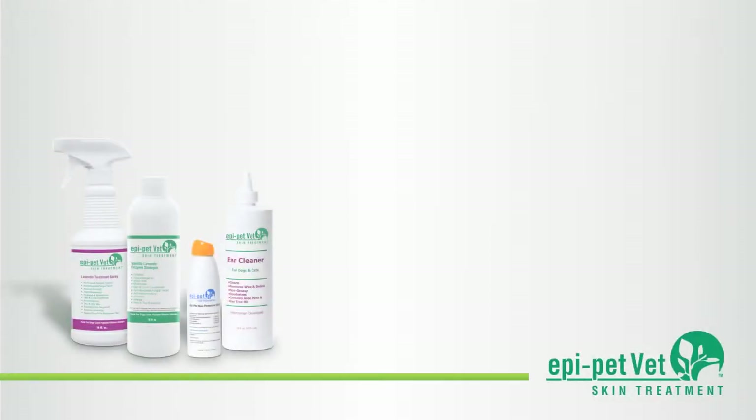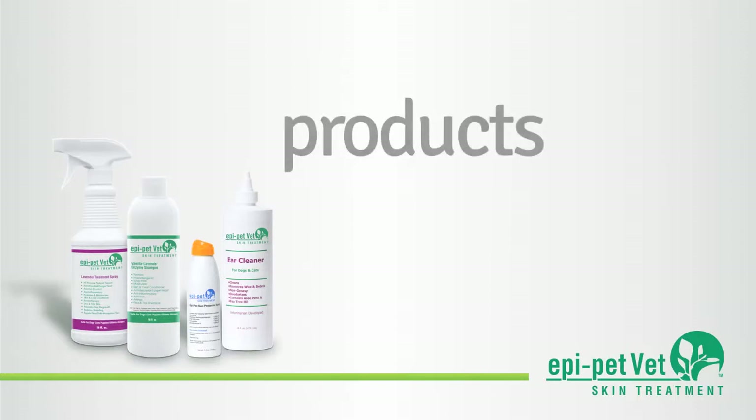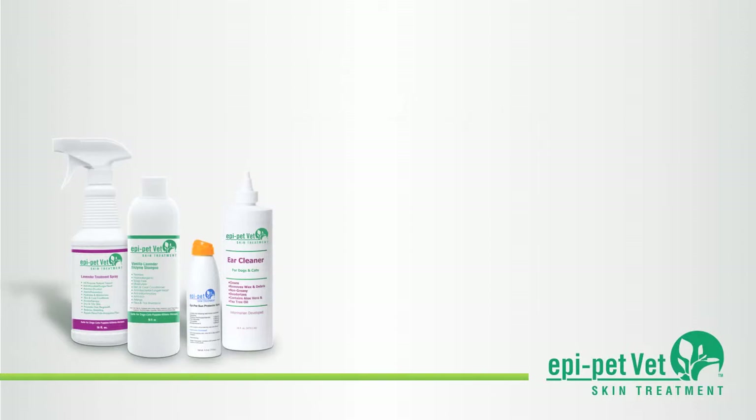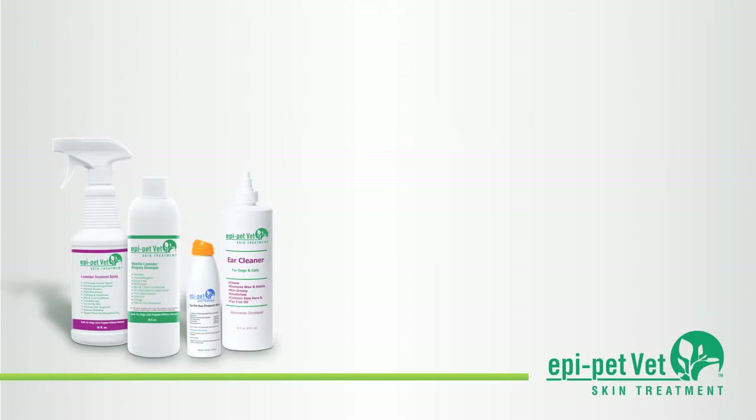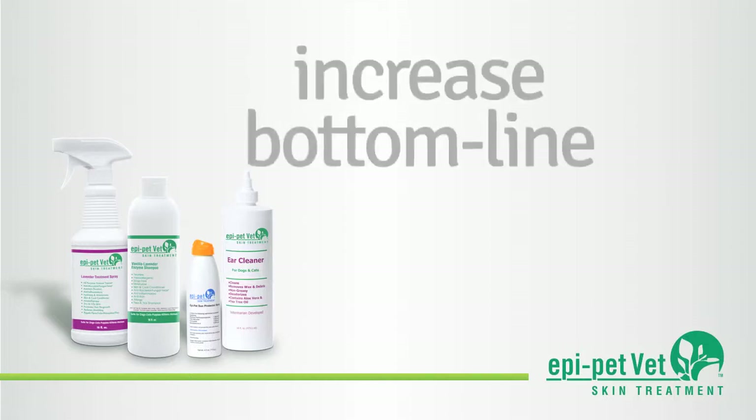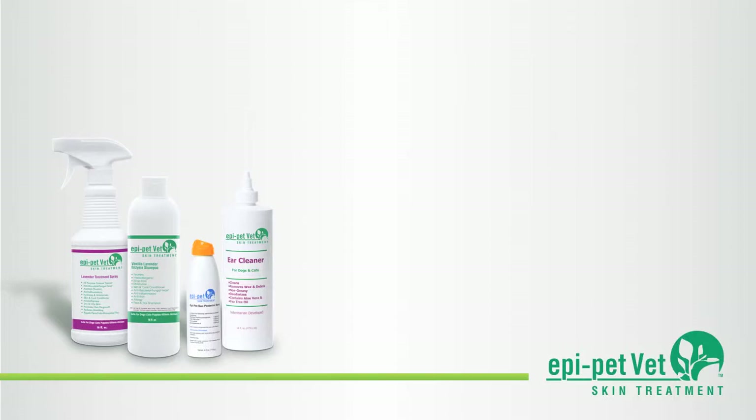This short demonstration will introduce you to the EpiPetVet line of products, give information on current statistics regarding skin, coat, and ear treatment, benefits of utilizing the EpiPet treatment system, and how becoming an EpiPet vet can increase your bottom line.